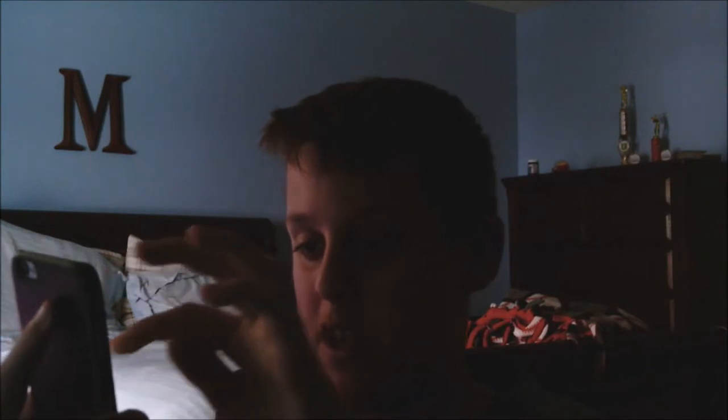I have scheduled an appointment to get this whole entire screen fixed — the whole entire screen replaced. What they're going to do is take the case off, get out these little screws on the bottom here, and they're just going to replace the whole screen, so I'm not going to have this little mess coming on right here.